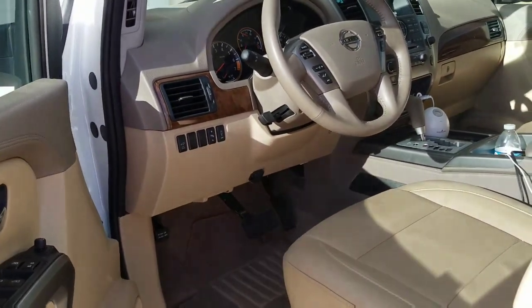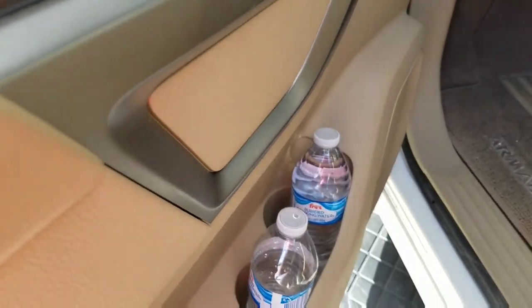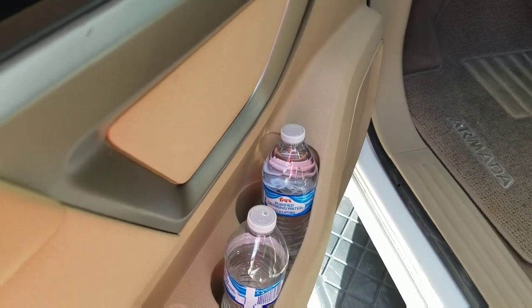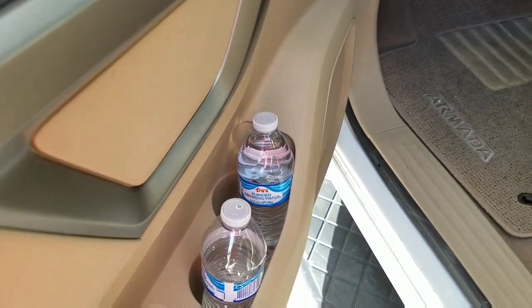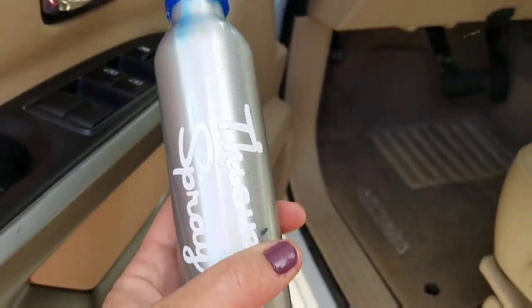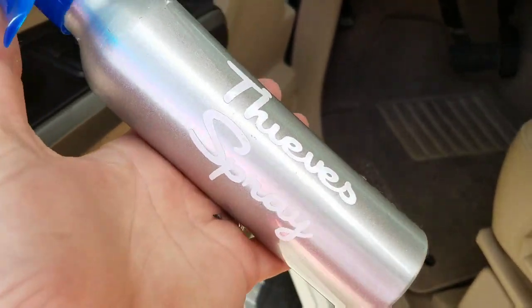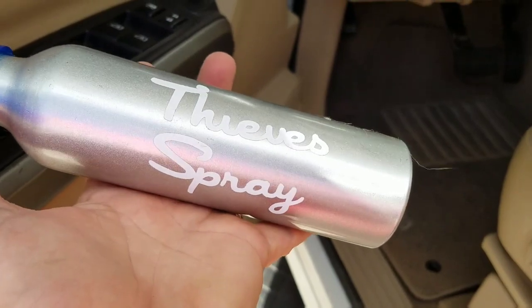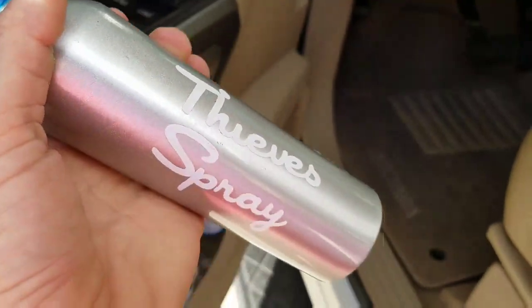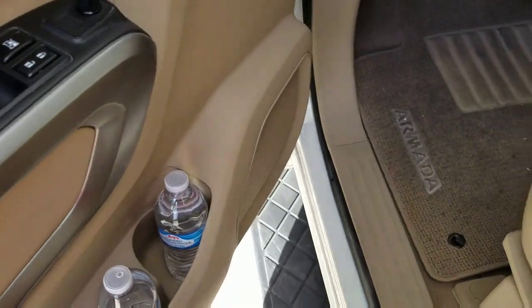Right off the bat, something I always have in all of our door pockets, especially on a road trip, is a couple bottles of water. The other thing I have is some of my homemade Thieves hand sanitizer — whenever we stop anywhere or come out of a grocery store, I have everybody spray down their hands. I keep that quick and easy in my door pocket so I can grab it right away.